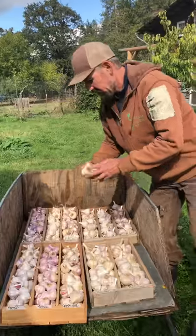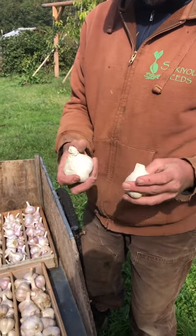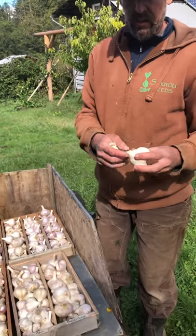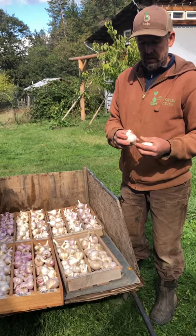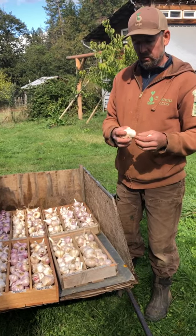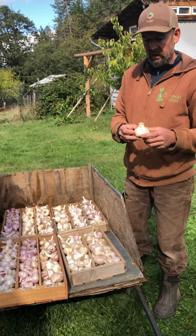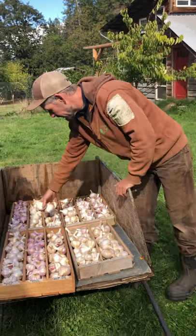Chilean Silver Skin — the Silver Skins are most likely what you've bought in the supermarket if you've ever bought garlic. They're a softneck variety, more cloves than the hardneck, a little more challenging to peel because you have more small cloves, but they keep for a really long time — 10 to 12 months storage on the Silver Skins. Again, you can braid those.